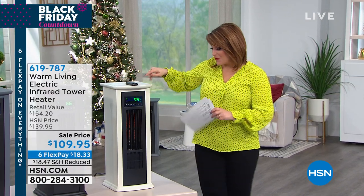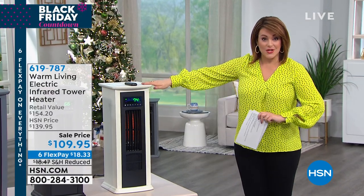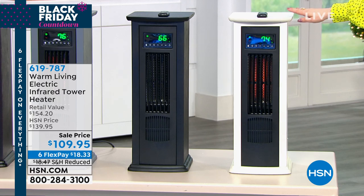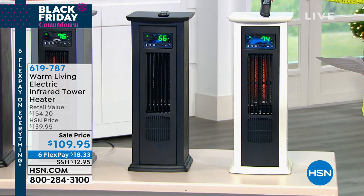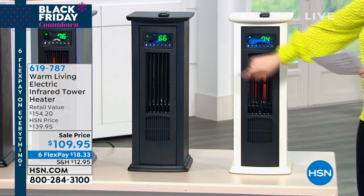We've got gorgeous colors. The one I'm standing next to here is the most limited — it will be the next to go. It's called Antique White, and by the way, you do get your remote control. You don't have to get up off the couch.